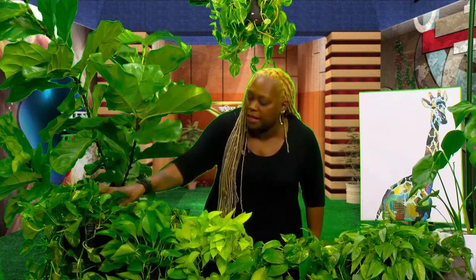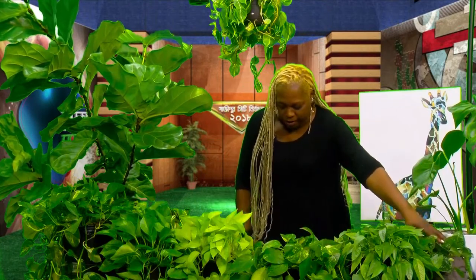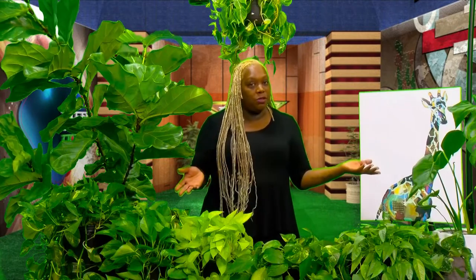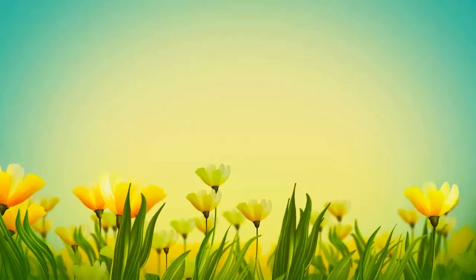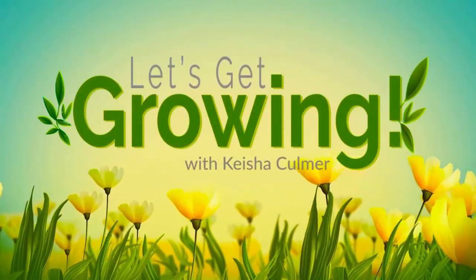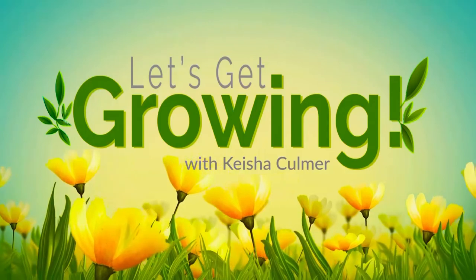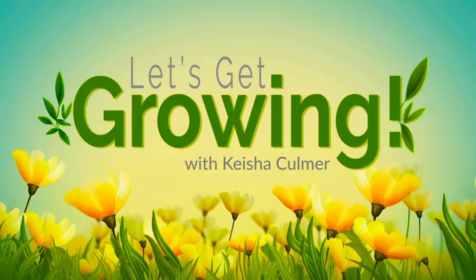So this is the Epipremnum aureum — the pothos. We have the golden, the Yesenia, the neon pothos, the Cebu Blue, and the silver pothos. Ladies and gentlemen, you've been formally introduced to the Epipremnum aureum. We're so grateful you tuned in, and we hope you tune in next week. Make sure you embrace your green thumb — let's get growing. We love you so much here at Fiddley Fifi!